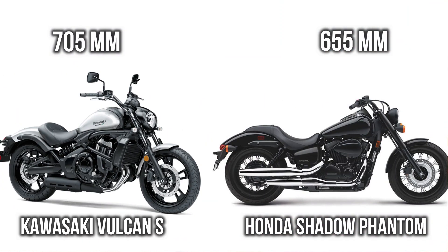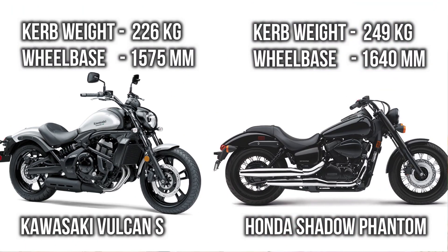Here it is important to consider that the seat height of Phantom is lower as compared to Volcanus. When we consider curb weight and wheelbase, Phantom is getting more curb weight and more wheelbase, which is specially designed for long-distance cruising and giving more comfort.